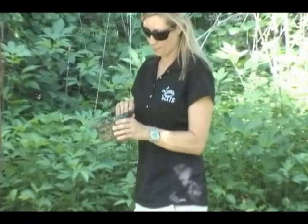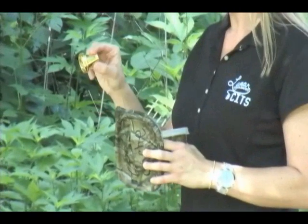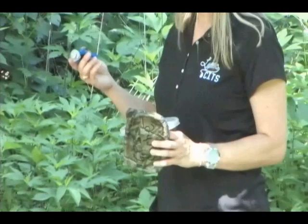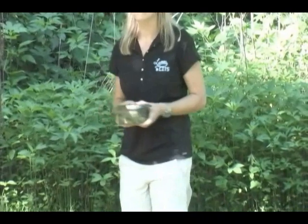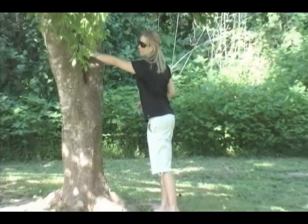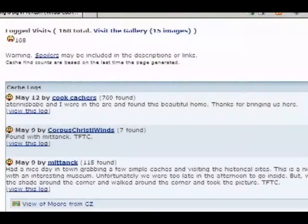When a cache is found, sign the logbook if one is included. If there are trade items available, take one, but replace it with something of similar value. Since geocaching is a family activity, be sure the items left are suitable for all ages. When finished, replace the cache just as it was found. Keep an eye out for muggles. Like Harry Potter's non-magical people, muggles are those who don't know about geocaching. Always protect the cache from being muggled. After returning from the adventure, remember to revisit the geocaching website and log the visit.